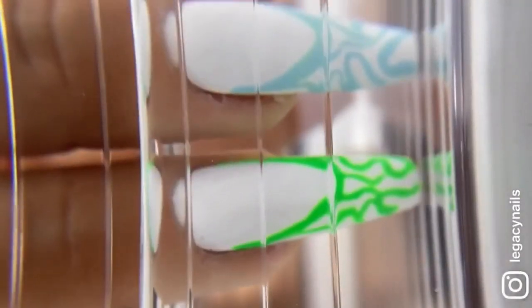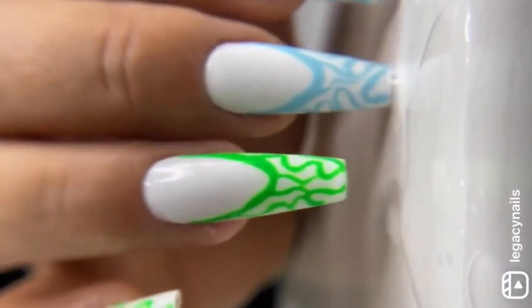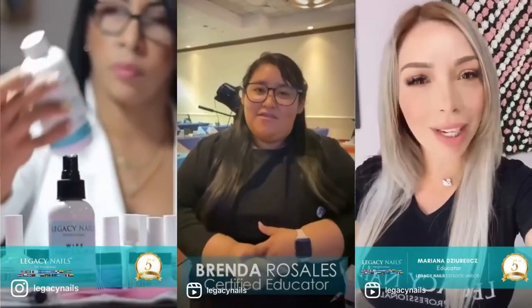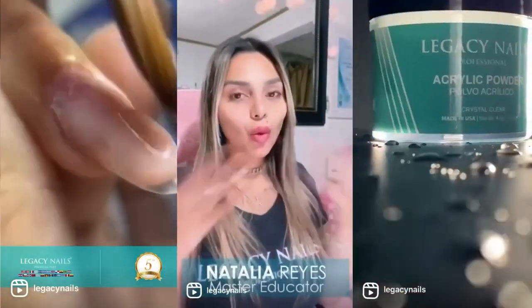We also carry color-changing polishes that change color based on body temperature, and glow-in-the-dark polishes that glow when exposed to light. These gel polishes are used by thousands and thousands of nail artists in over 25 countries in America and Europe.